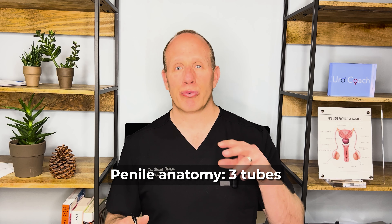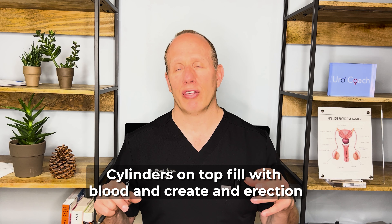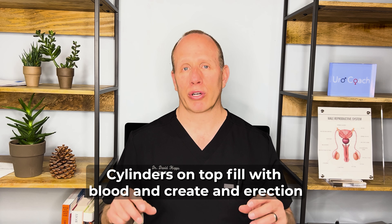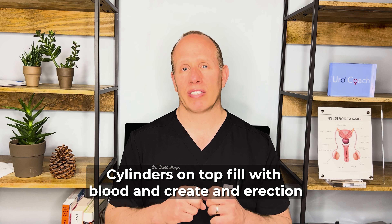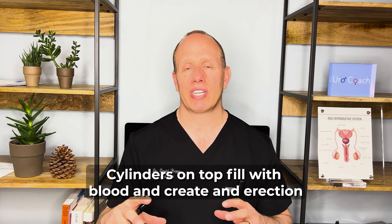What's a penile prosthesis? Let me go over some of the anatomy of the penis. Think of the penis as three tubes. At the top of the penis, there are two cylinders that fill with blood, and at the bottom is a tube where the urine comes out called the urethra. When the penis is working great, those two cylinders fill with blood — the blood vessels are nice and relaxed, they open up, and the blood stays there.